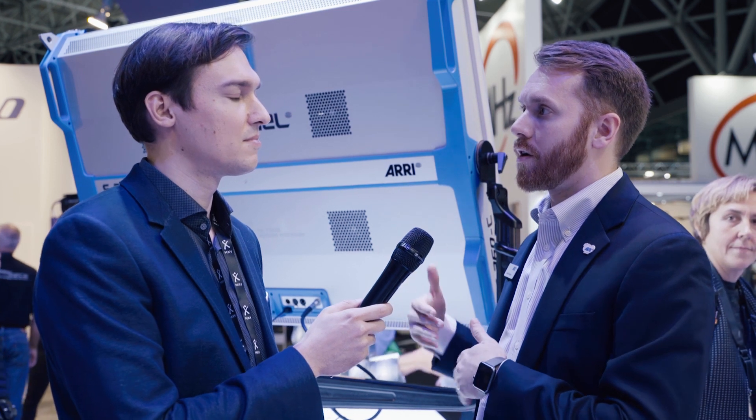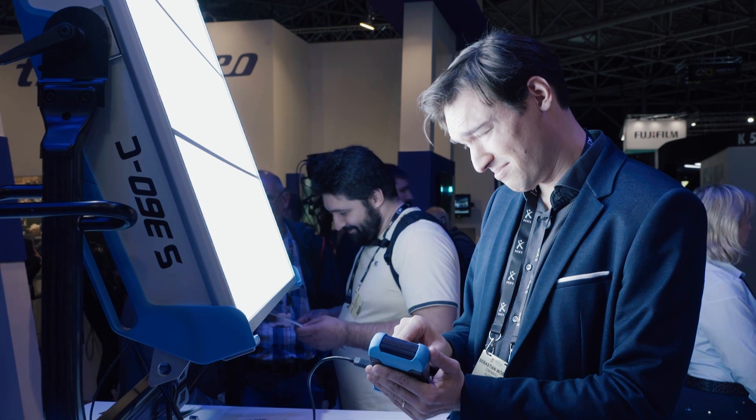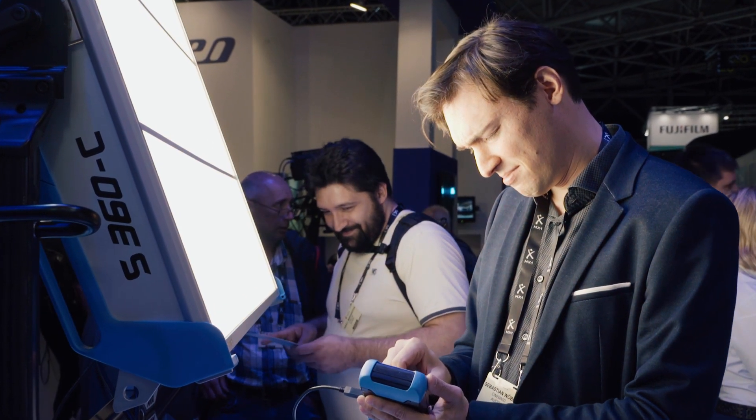Our wattages are very high compared to the competition — the SkyPanel is 400 watts while other competitors are 100 or 150 watts, which is why they're less bright. We pack a lot of punch into our lights because our customers want that range of brightness. It's not only about how bright you can get, but also how dim you can get, and having that full range available to you.